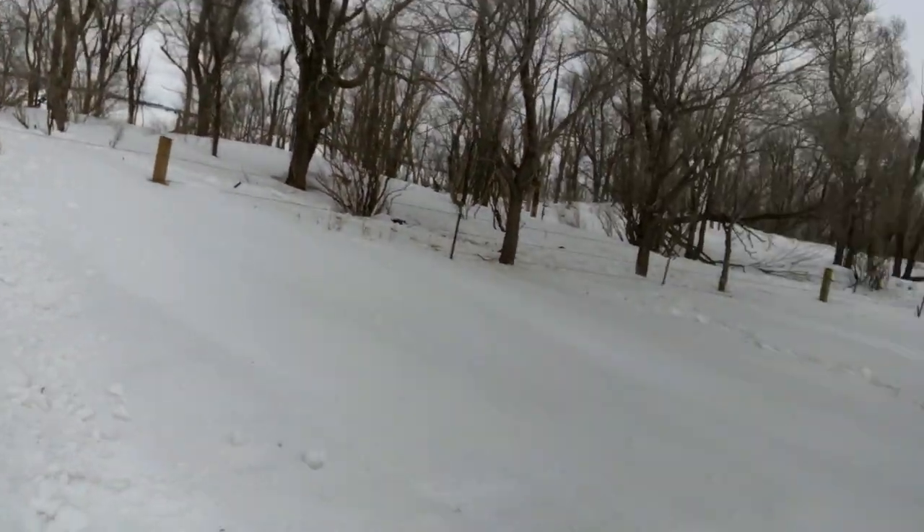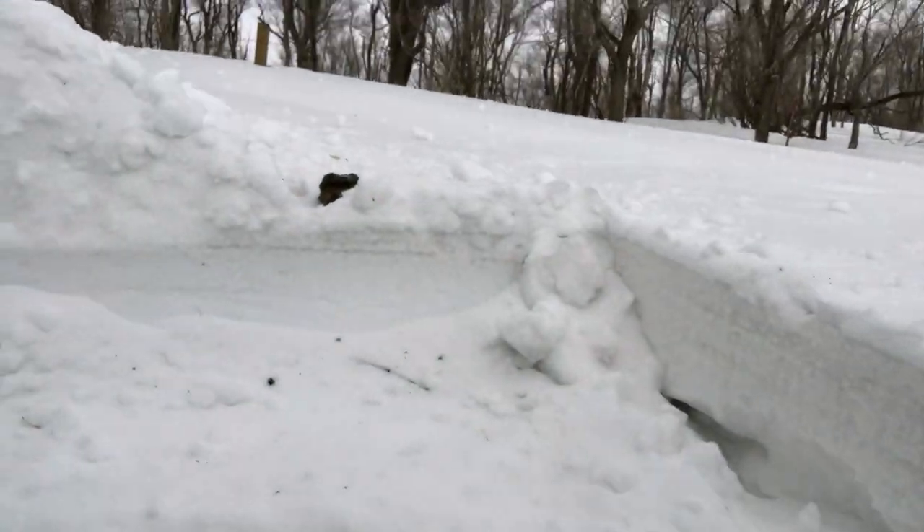This is the field where we usually calve in. As you can see, the snow is really deep, and when that starts to melt it's going to be a sloppy mess. So what I'm doing is using the snowblower here, getting some snow out of here.